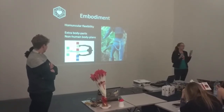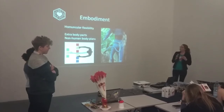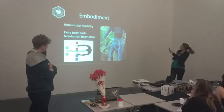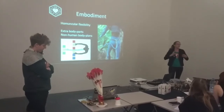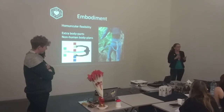It's basically the idea that your brain is very flexible as to what counts as part of the body. You can add extra body parts — you can even add non-human body parts such as a tail or a peacock tail. And your brain actually starts to regard it as part of your body.